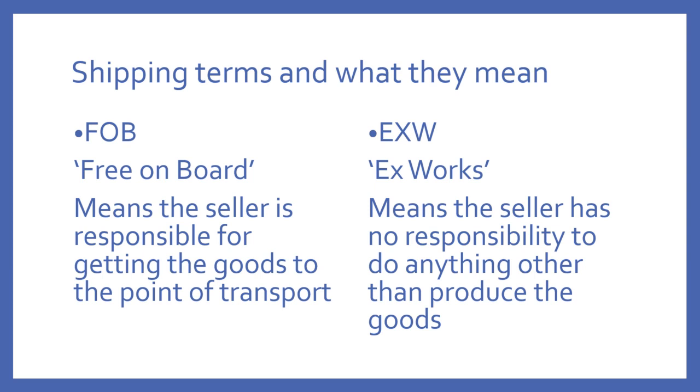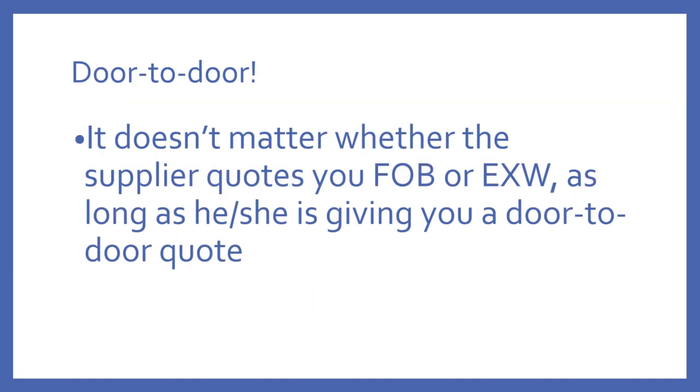EXW is another one that you might see — you might get a quote from a supplier that says EXW. It stands for Ex Works, and it means the supplier doesn't have any responsibility for getting the goods to the point of transport; their only responsibility is to produce the goods. However, it really doesn't matter whether they quote you FOB or EXW because they'll be giving you a door-to-door quote. You need to double-check this with the supplier — go back and ask, is this door-to-door? Whether they give you FOB or EXW is really irrelevant, providing it's door-to-door.